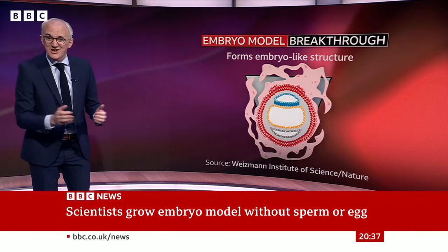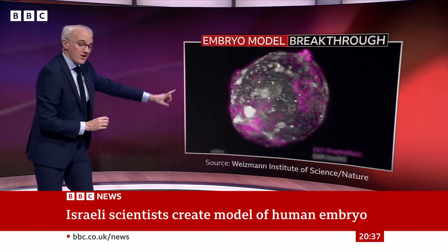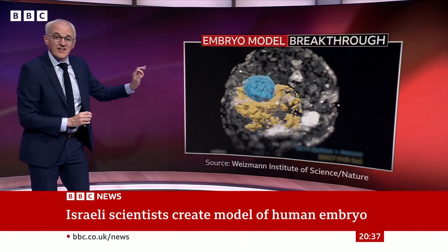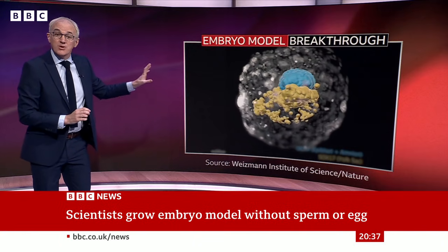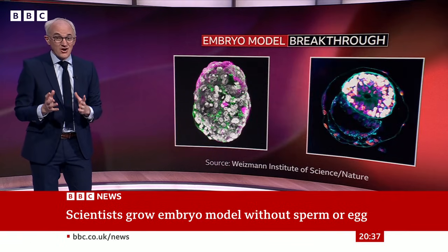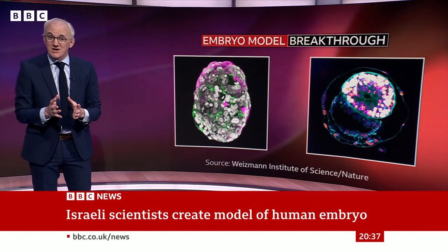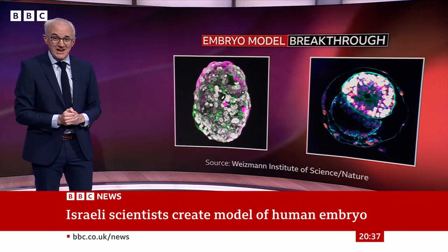We can take a look at one. This might appear confusing, but we can spot some things. The purple cells around the outside are the ones that will grow to form the placenta. Going inside, the yellow cells would create a yolk sac, and the blue ones would form, in a real embryo, a human being. Of course, this isn't a real embryo — it's not possible to put this in the womb and make a baby — but it is similar.